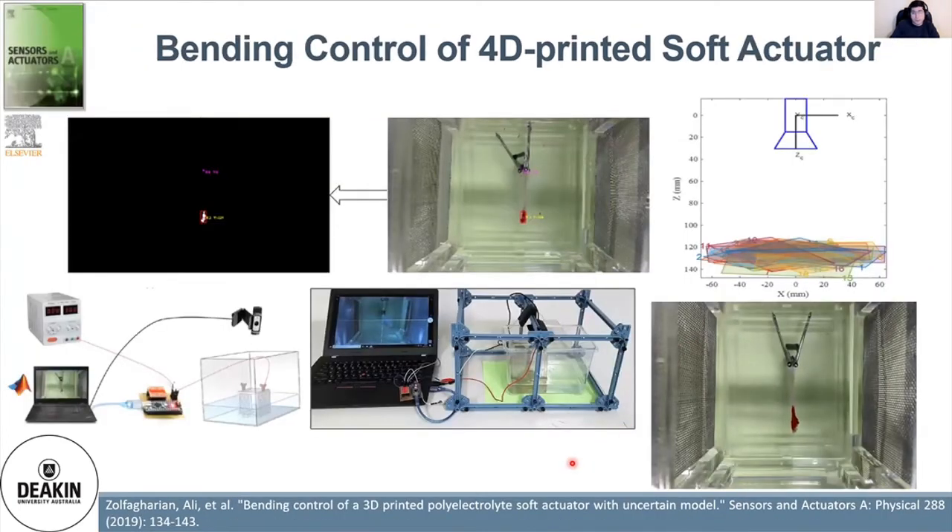This was one of our first works where the idea of closed-loop 4D printed soft robots emerged. We used a camera to close the loop for control of the soft actuator. The end-effector endpoint is marked in a different color, and image processing is used to track it. Control algorithms including PID, sliding mode controller, and Takagi-Sugeno fuzzy logic controller were used to close the loop for tracking the endpoint of the polyelectrolyte soft actuator.